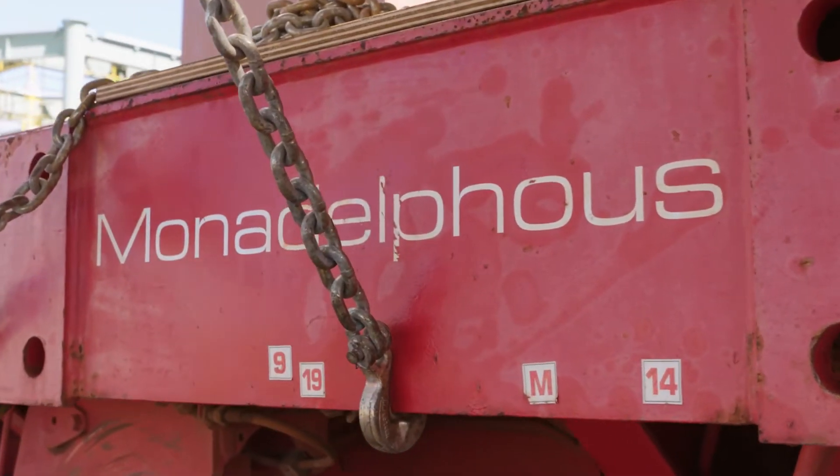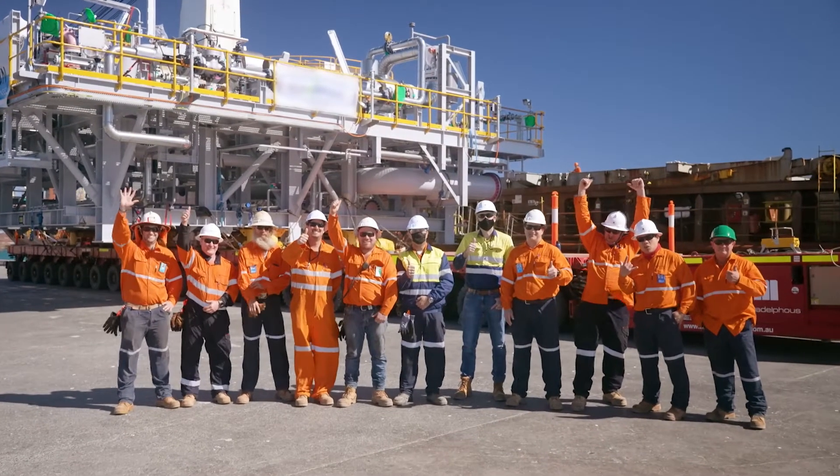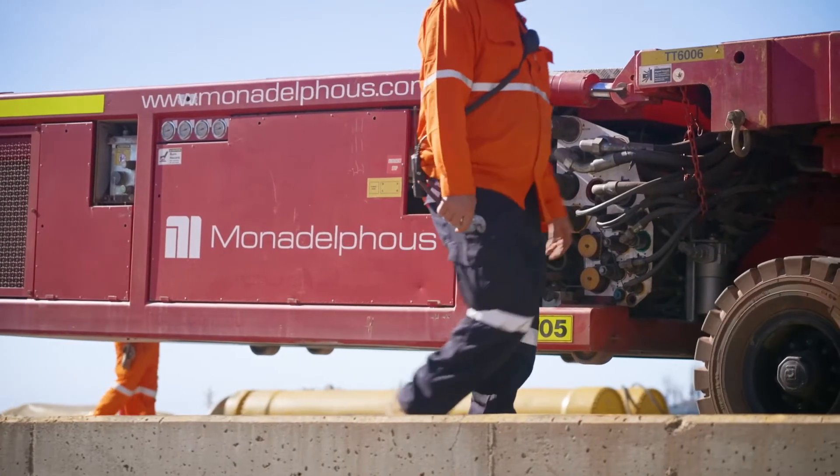Customers choose to work with us at Monadelphous Heavy Lift for the capability that we have, where we can deliver the end-to-end product. We provide the engineering, the supervision, and the project management right through to execution.